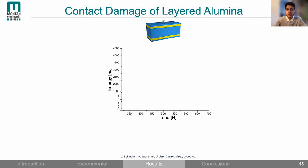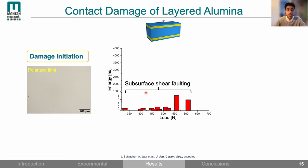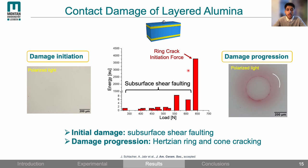Now I will show the results of layered alumina. At the beginning of the loading cycle low energy signals are emitted, similar to what we observed in textured alumina. Looking at the surface we don't see any signs of damage, meaning that the damage started in the internal textured layer. At a higher load a high energy signal is emitted corresponding to the formation of the ring and cone crack. So layered alumina shows both types of damage: starting with subsurface shear folding in the internal textured layer, followed by ring and cone crack formation at higher loads.